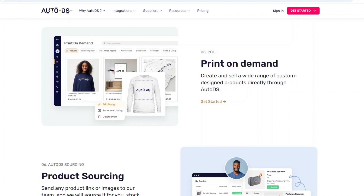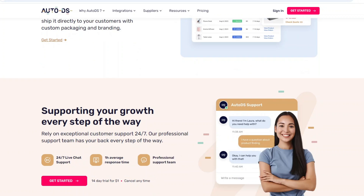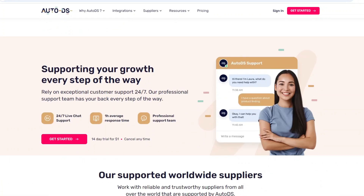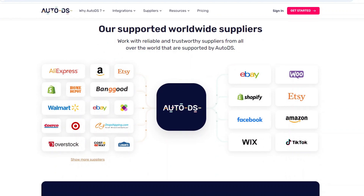However, AutoDS still provides significant value if you are sourcing products from Etsy or want to use it as a selling platform. The integration allows you to automate tasks such as importing products, price tracking, and stock management.